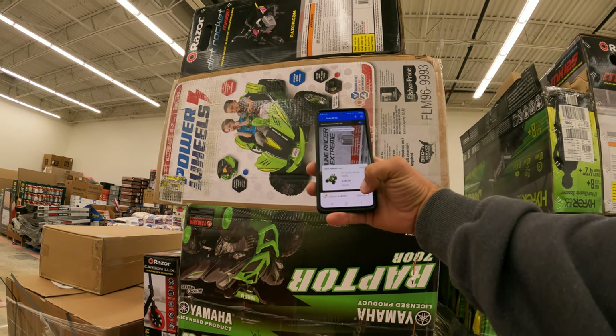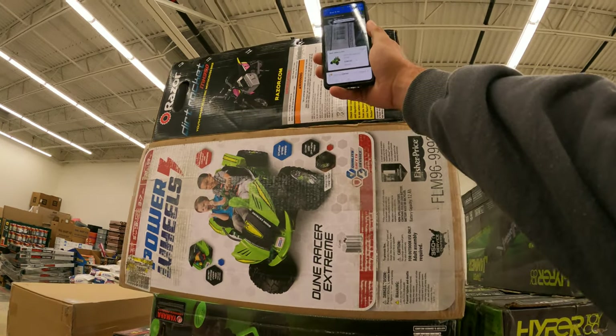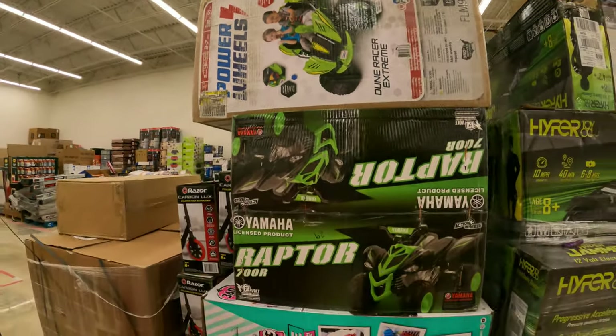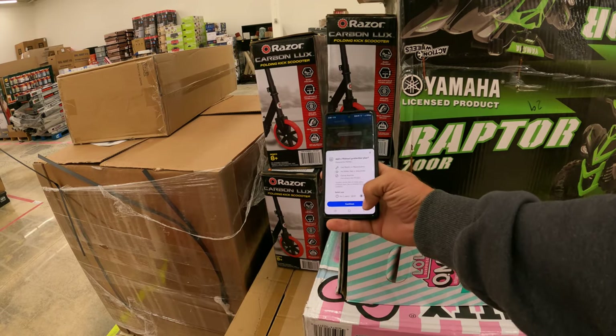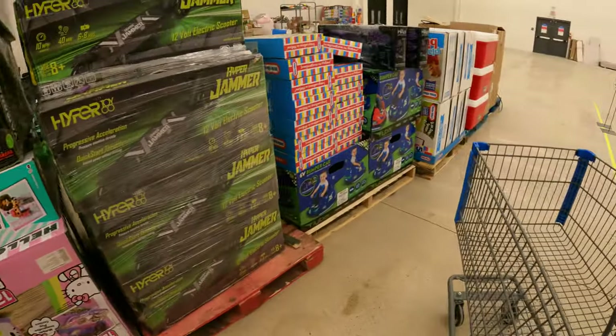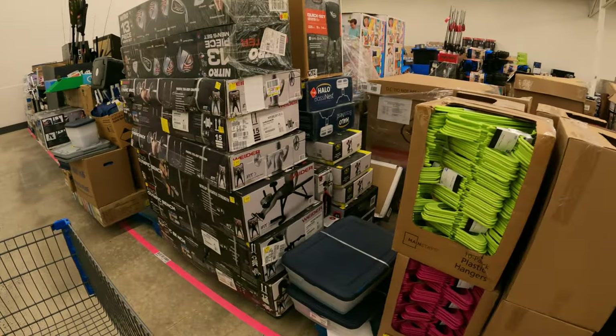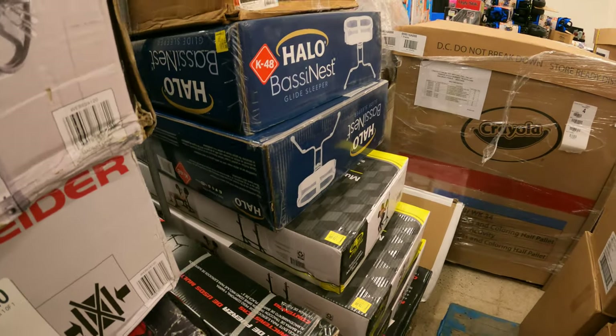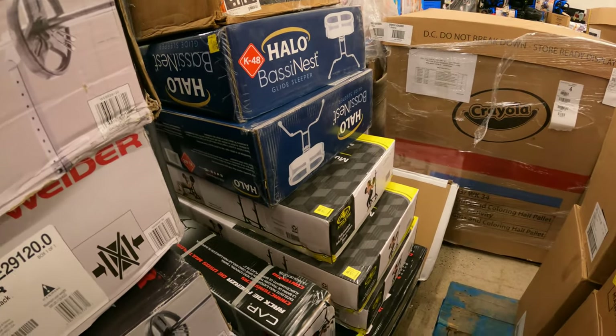While we're in here we might as well scan these ride-ons. This one right here was $75 the other day. What do we have now? Full price $198. What is this — a green Dyno? We already know the protection plan's not going to be good — $328. Razer Carbon Luxe scooter — we got these a long time ago for real cheap. $74 full price.